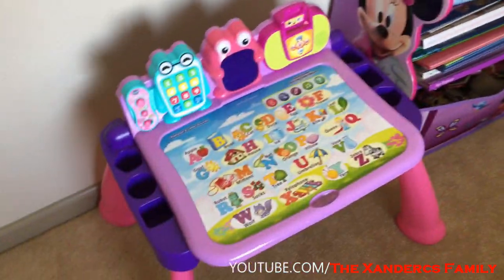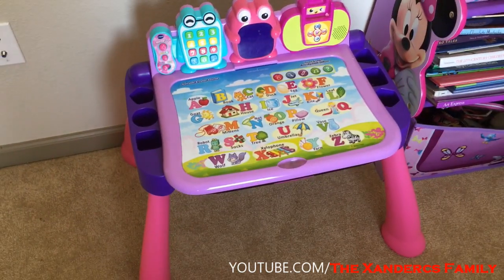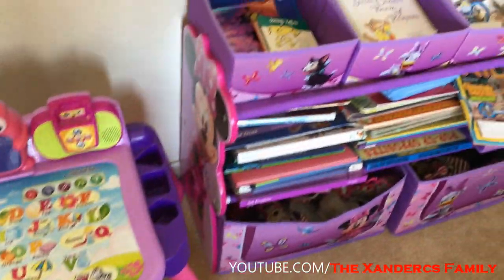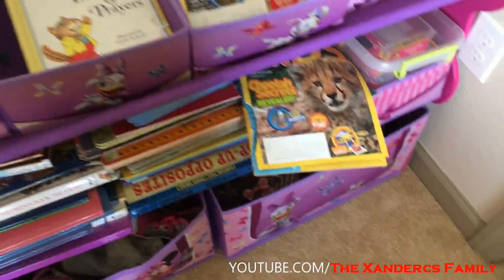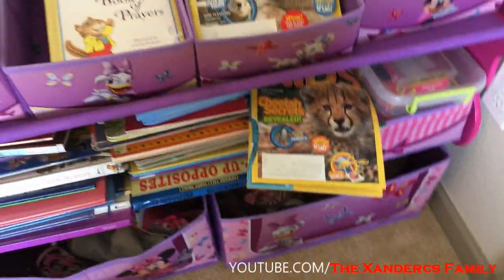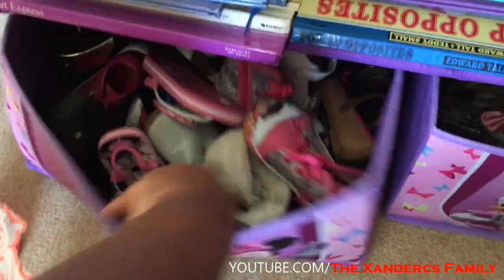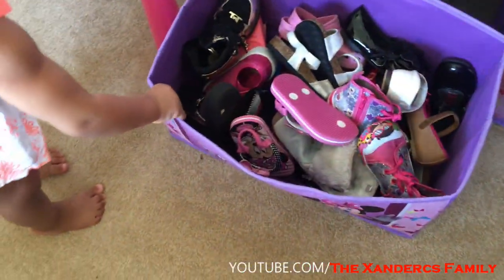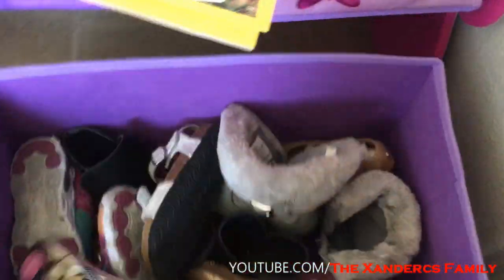Down here you have this cute little thing her godmother bought for her, but Dior is the one using it right now because Zuri and Emma have passed that stage. This is Dior's shoe box — she has lots of shoes and she likes Mickey Mouse and Minnie Mouse. And this is Zuri's shoe box.